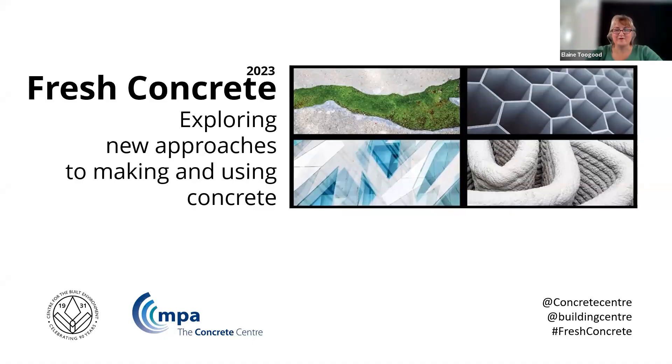Hello, everyone. Welcome to Fresh Concrete. This is the second of this year's Fresh Concrete events, which is produced in collaboration between the Concrete Centre and the Building Centre. My name is Elaine Tougood. I'm Director of Architecture and Sustainable Design at the Concrete Centre, and I will be hosting today's event and introducing you in just a minute to our speaker.